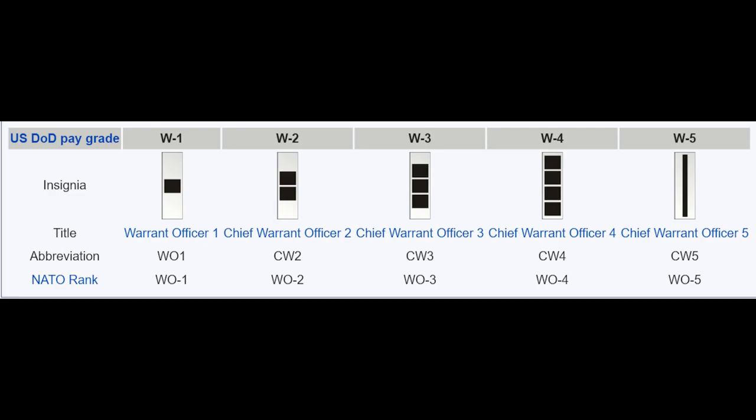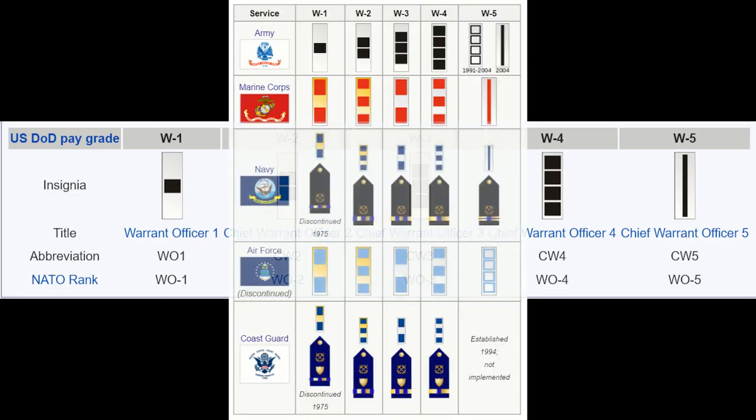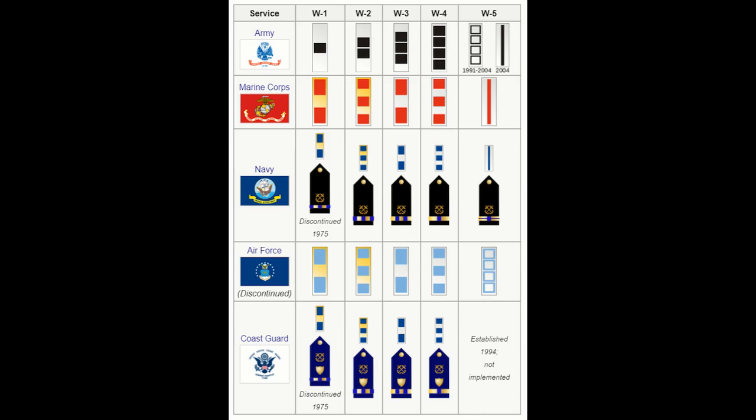Upon completing warrant officer school, one will be commissioned as a W1 Warrant Officer. All branches of the armed services employ warrant officers except the Air Force; however, the requirements to become a warrant officer slightly differ across the service branches.